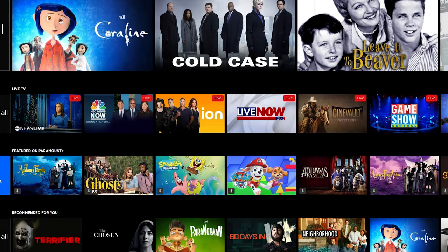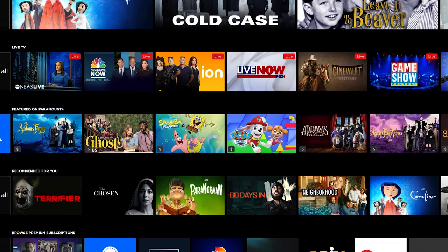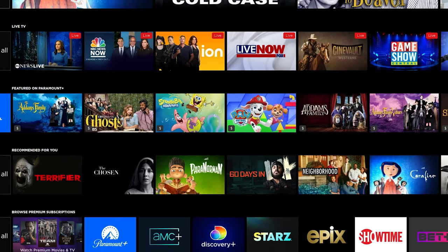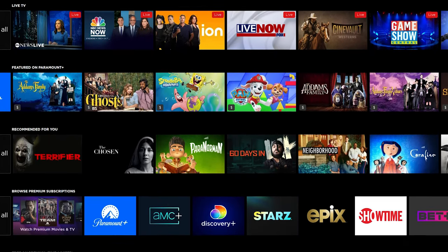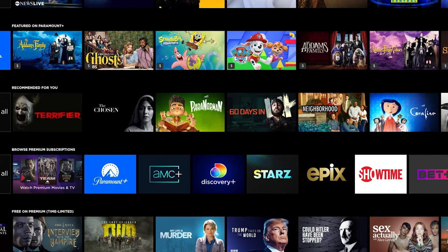One downside is that without a proper filtering system, it can be difficult finding what to watch, with their movies, TV shows, live TV, and premium content from the likes of Paramount Plus, Showtime, and others all mixed in on the same page. But all in all, it's a good service.